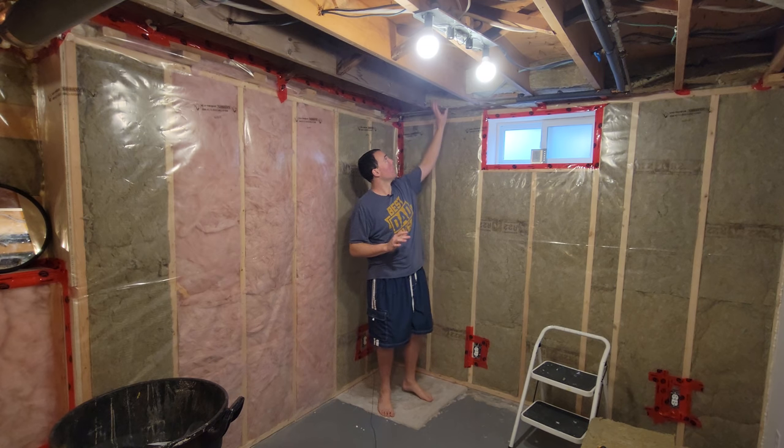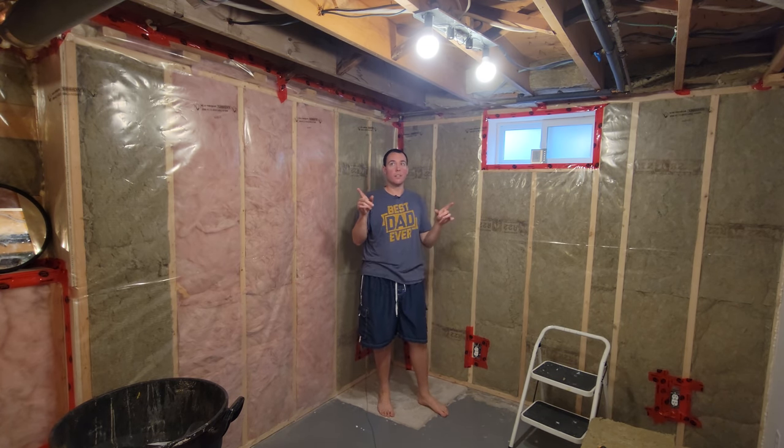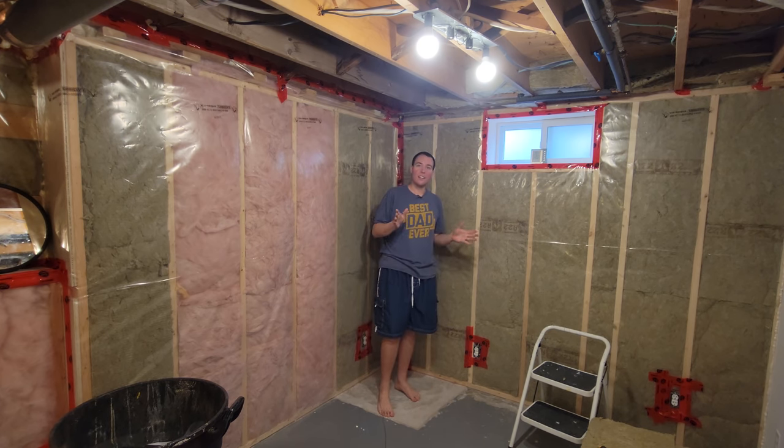I've also started putting in some of the soundproofing up between the joists, which I need to do throughout. When I get to the ductwork it's going to be a lot of finagling, but we'll get that done.